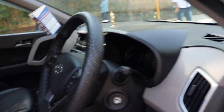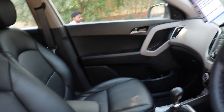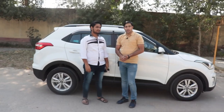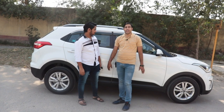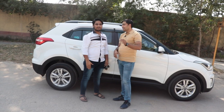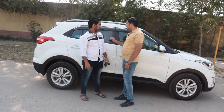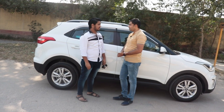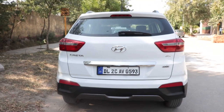Toh chalo is video ke thode cinematic shots enjoy karo is gaadi ke. Video shuru karte hain. Toh doston, cinematic shots enjoy ki, ab hum is gaadi ki detail janenge. Karan Bhaiya, kaise ho aap? Karan Bhaiya, is gaadi ki complete details batao — is gaadi ka model kya hai? Yeh 2016 model hai.